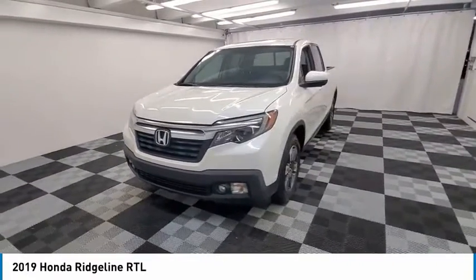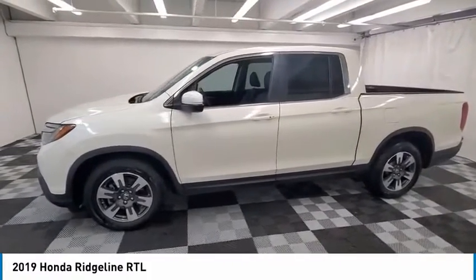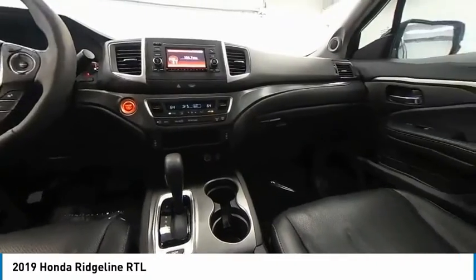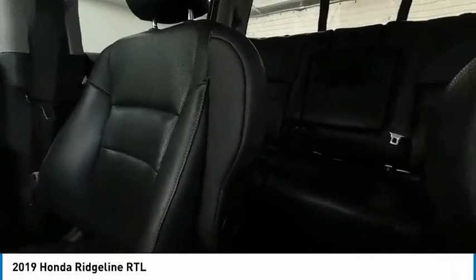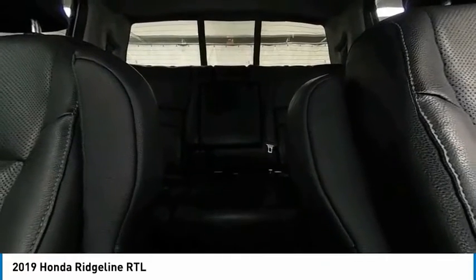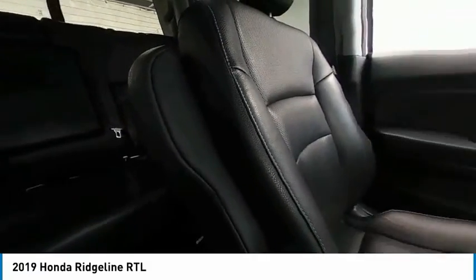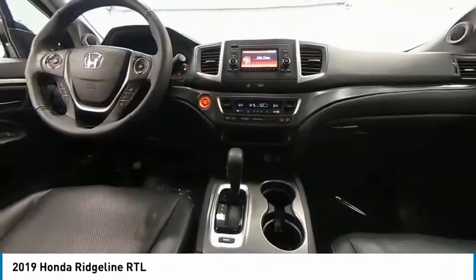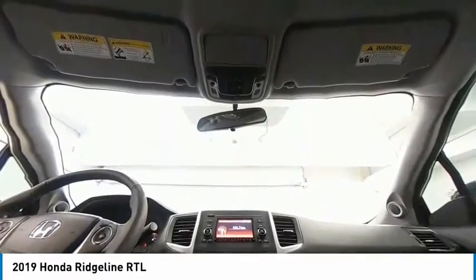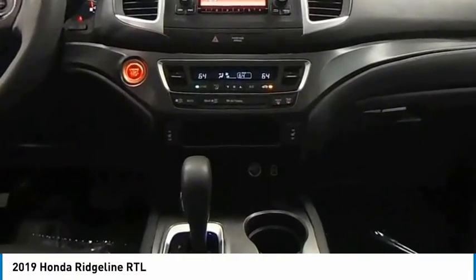Come see the car for yourself. The Ridgeline.